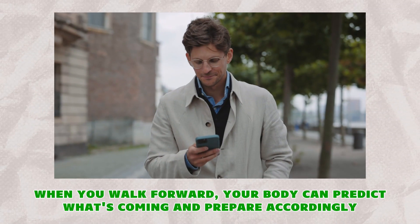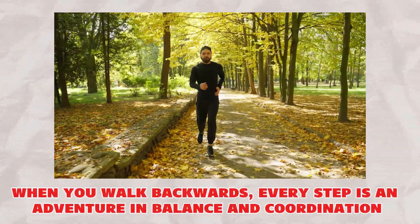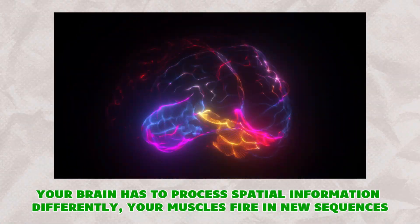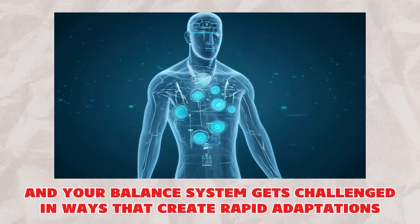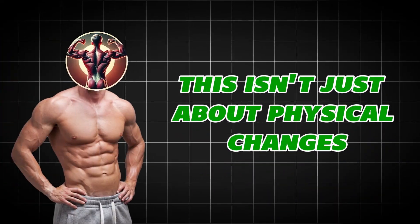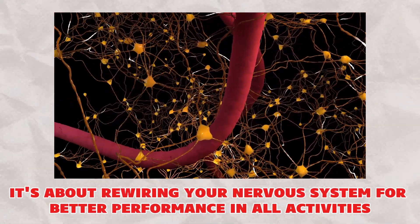Think of it this way: when you walk forward, your body can predict what's coming and prepare accordingly. When you walk backwards, every step is an adventure in balance and coordination. Your brain has to process spatial information differently, your muscles fire in new sequences, and your balance system gets challenged in ways that create rapid adaptations. This isn't just about physical changes — it's about rewiring your nervous system for better performance in all activities.